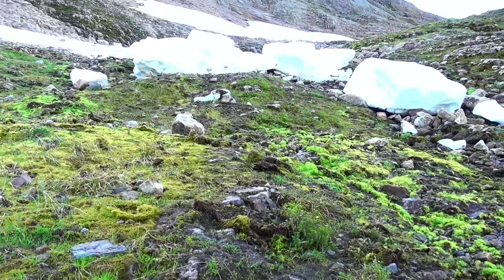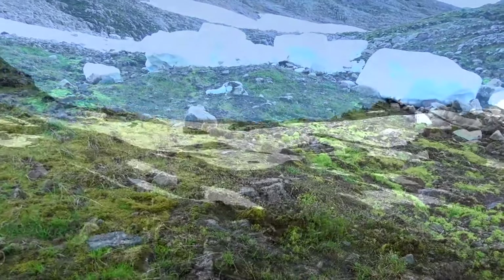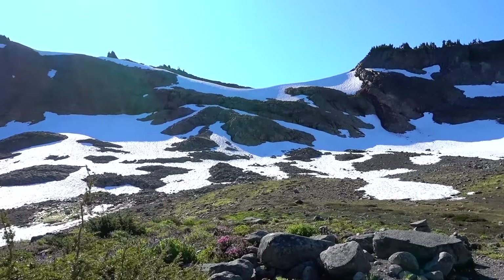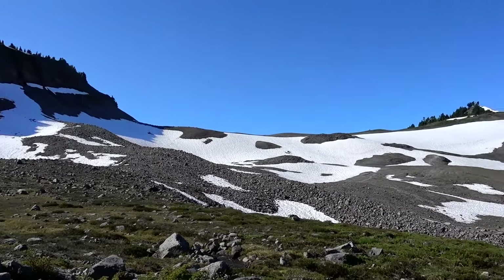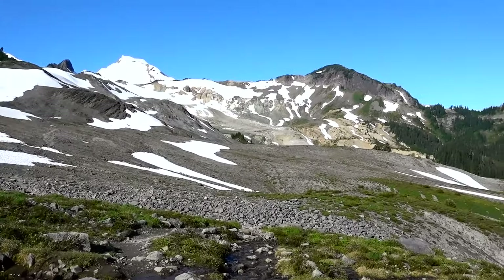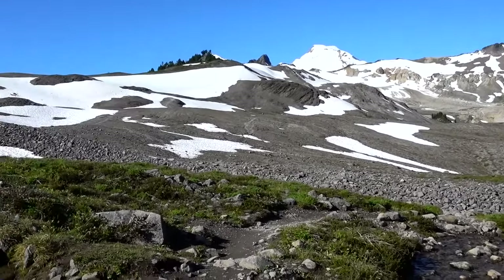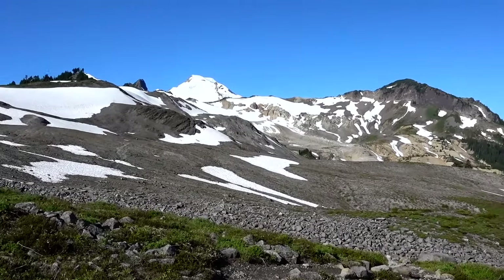There's a bunch of snow blocks here that must have fallen down from someplace a while ago. They're still sitting here and melting. I'm glad I wasn't here when they came down. I'm sure those snow blocks used to be a cornice up on that hill and they just came down. Here's the trail for a little ways. I've crossed lots of streams coming down the mountain, with the trail being the stream sometimes.